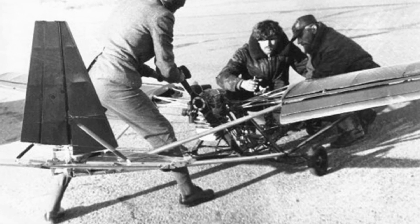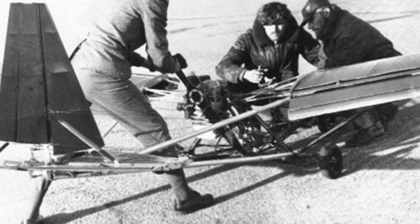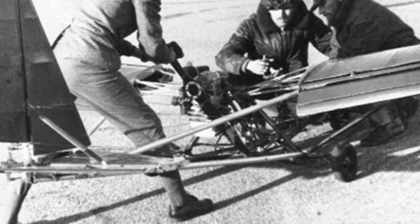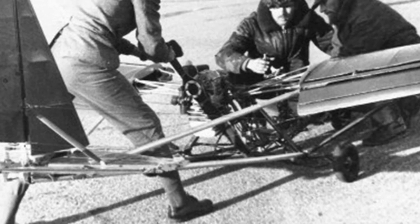The X-14 series aircraft were developed in the 1980s, derived from the previous generation X-12 series aircraft.